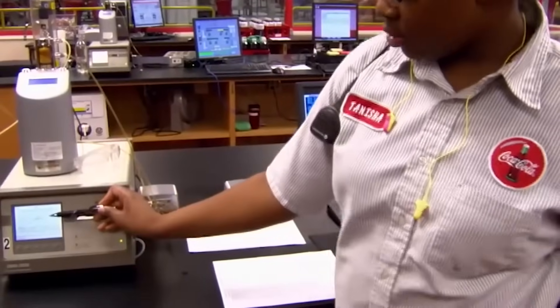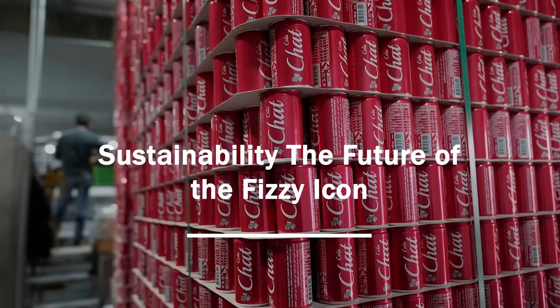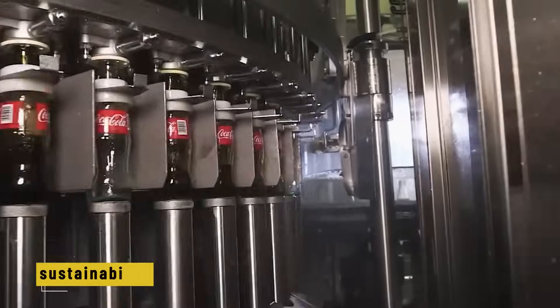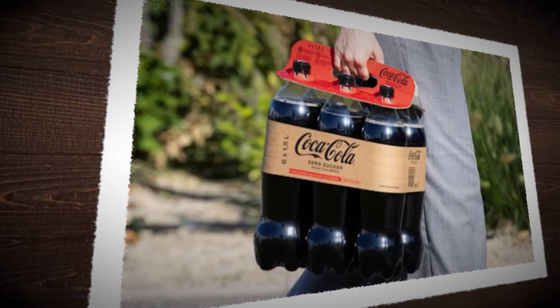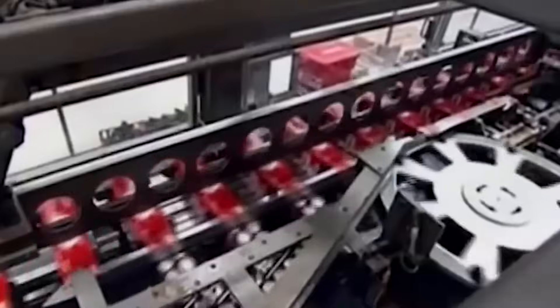Whether it's a bottle from Brazil or a can from Canada, you know what you're going to get. But Coca-Cola knows it can't just keep things the same forever — the world is changing, and so is Coke. One of its biggest focuses right now is sustainability. They've introduced plastic-free packaging solutions like the Lightpack top — a cardboard clip that holds bottles or cans together without using shrink wrap. It's fully recyclable and already being used in several countries. As Coca-Cola's head of packaging says: we want every package to have a second life — recyclable, reusable, or compostable. That's the goal.